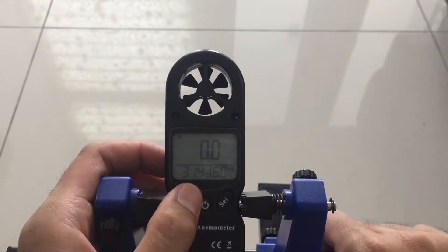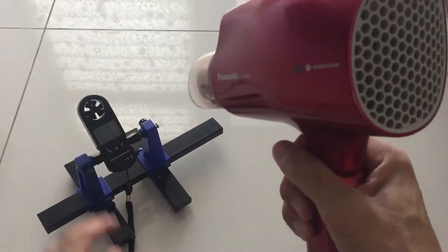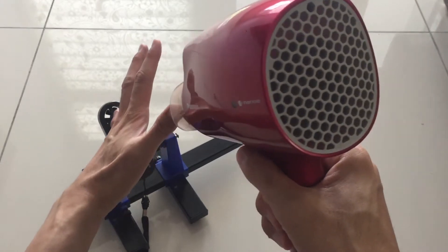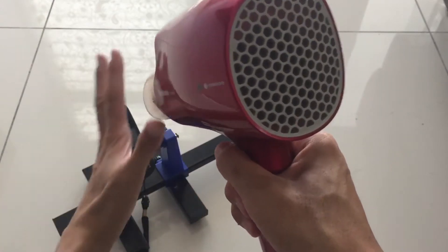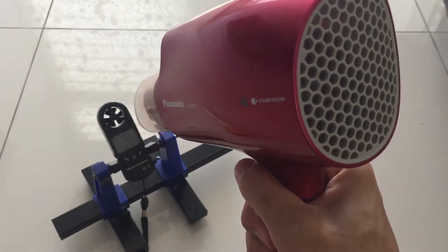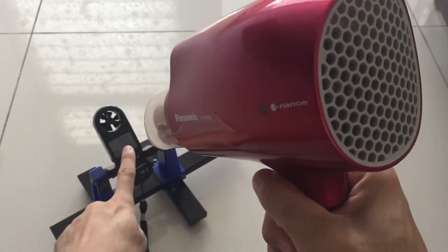So the meter reading is quite accurate. To start off, I'll place the sensor here and try to maintain my distance from the sensor to the hairdryer at roughly 8 inches. I'll try to focus the camera on the scale so that you can see for yourself.